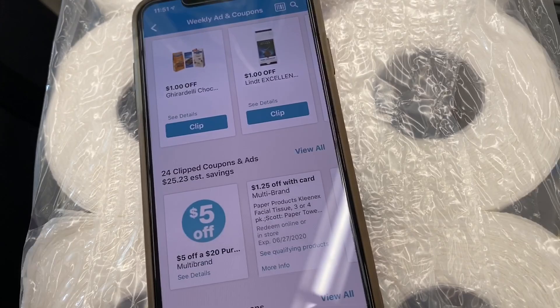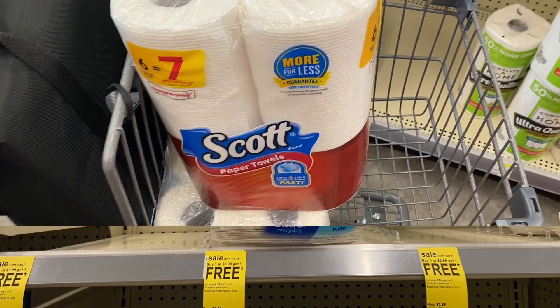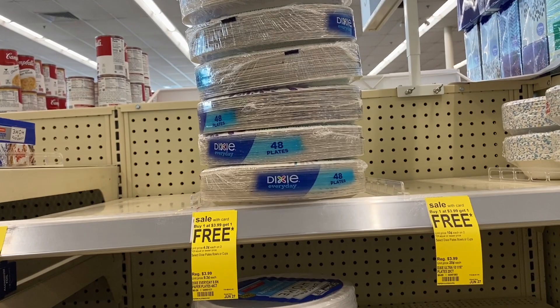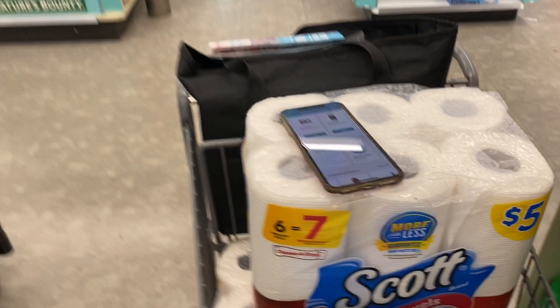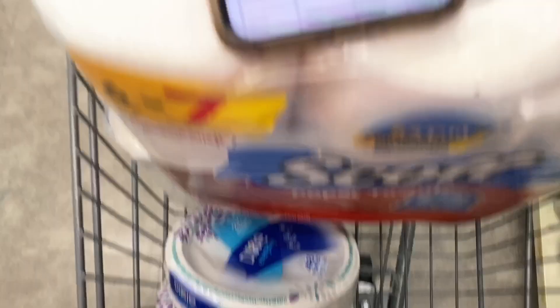Me and bae need plates, so I'm going to do the Dixie paper plates deal. They are buy one get one free at $3.99, which makes them $1.99 each without any coupons. These plates are super sturdy and I really love them. In the Walgreens app we have a $0.75 off two coupon, so after using that, we'll pay $3.24 total — making them $1.62 each, which is cheaper than Dollar General's sale price of $1.99.